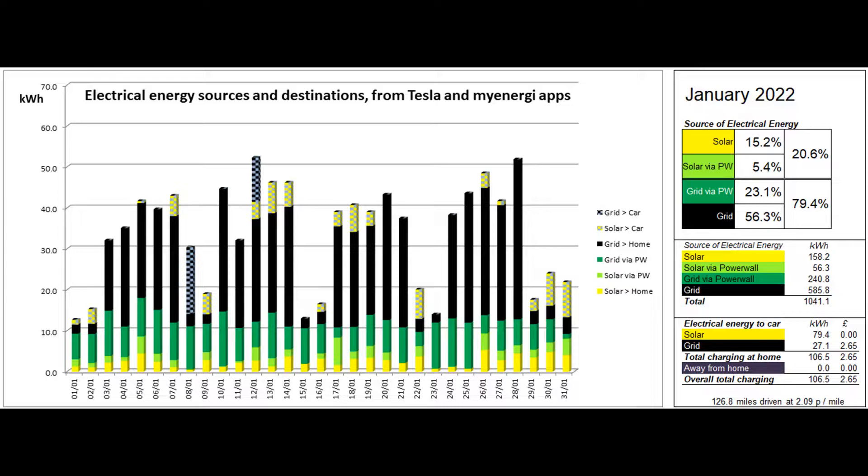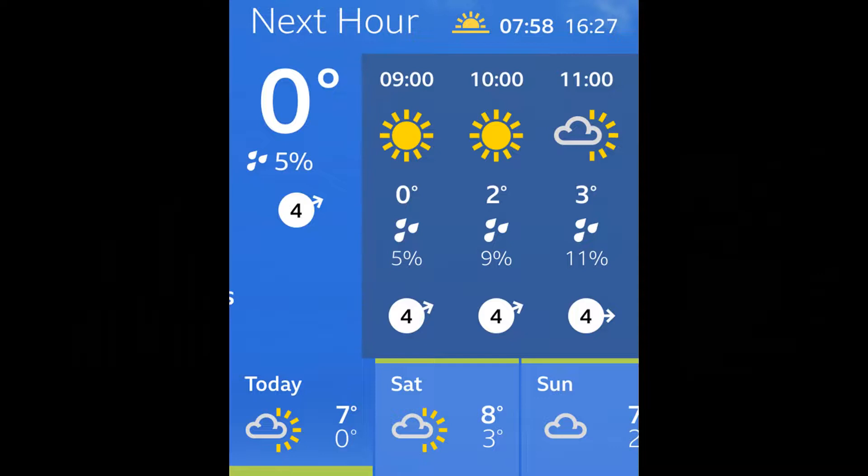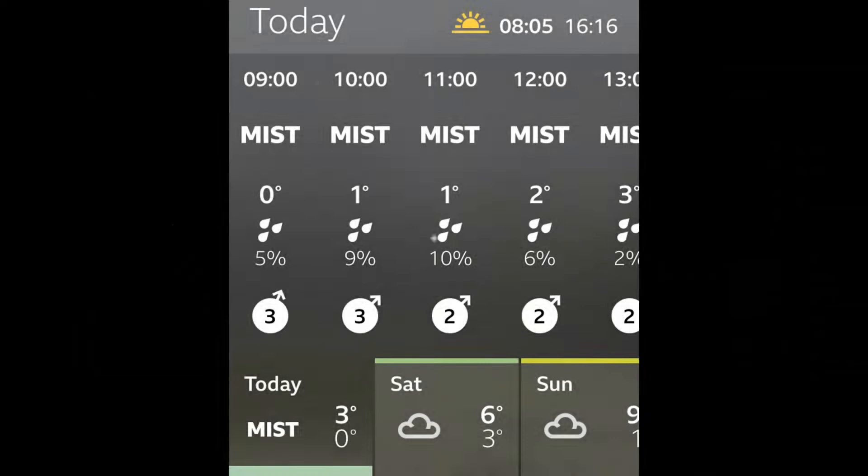This second graph shows the origin of the energy consumed by the property and the car. The figures behind this graph are mainly supplied by the Tesla app, with the car charging figures coming from the MyEnergy app. 15.2% of the energy came directly from solar and a further 5.4% was solar coming to the property via the Powerwall, so 20.6% of the electrical energy basically came from solar. That proportion would be much higher if the annex wasn't occupied. 79.4% of the solar units went into the car via the Zappi charger. The weather forecast has been very unreliable, sometimes predicting sun before we actually got cloud and on other occasions predicting slow to clear mist before a sun-filled day.